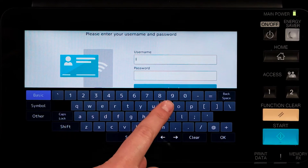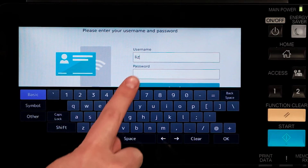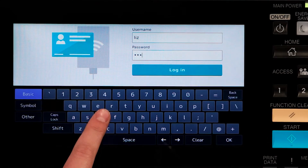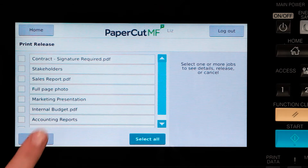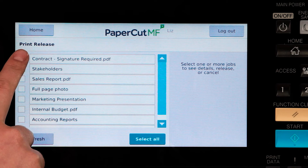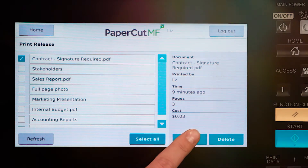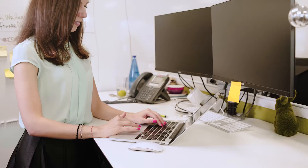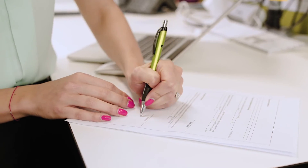With defined access via user ID, username or card authentication, all documents will remain secure even in the busiest, most mobile environments. The intuitive all-in-one interface ensures users can seamlessly manage and release their own print jobs, as well as assign the cost of copying to their required accounts.